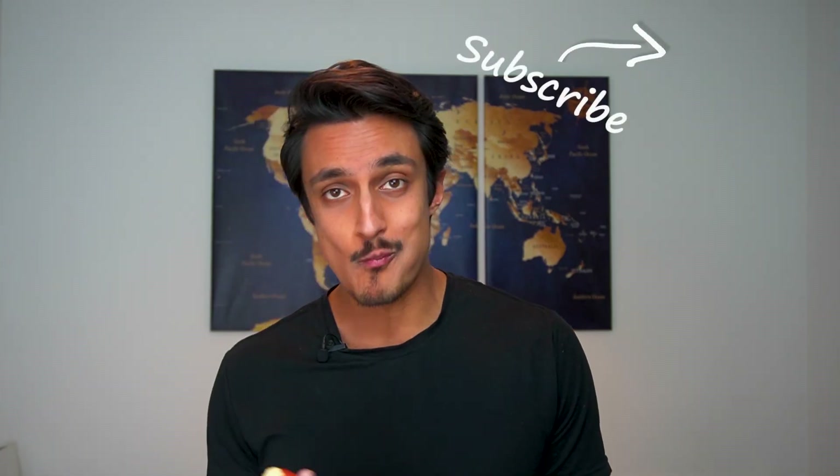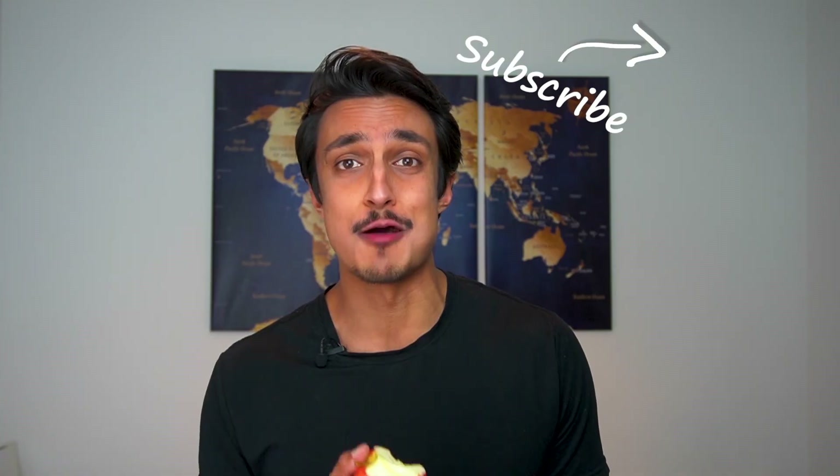Thanks for watching, and until next time, goodbye. Decided to eat the apple.